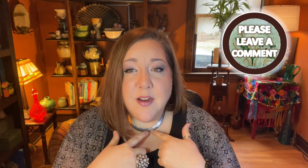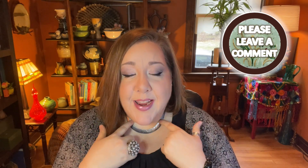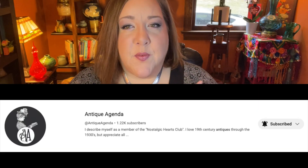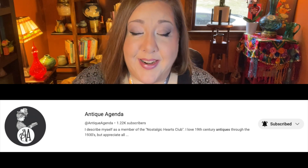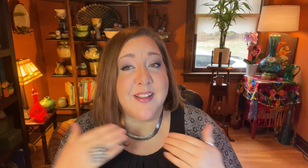Just a couple of quick things before we go shopping. One: this beautiful hammered silver piece - I bought it from my friend Heather Elizabeth. Her channel is The Antique Agenda. This is the first time I've worn it, so I'm just kind of admiring it. Thank you very much, Heather Elizabeth - it is gorgeous, I love it, it fits, and I'm thrilled.